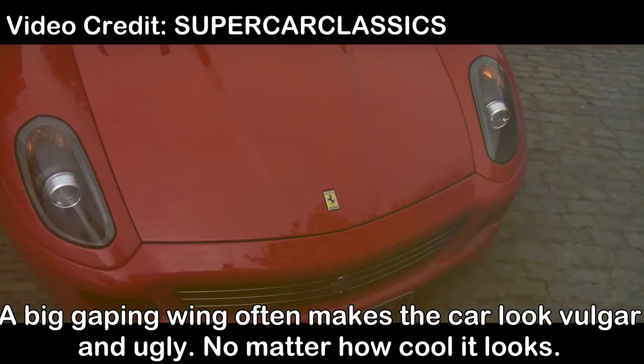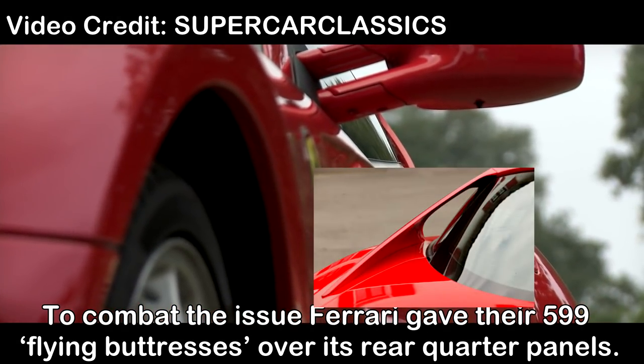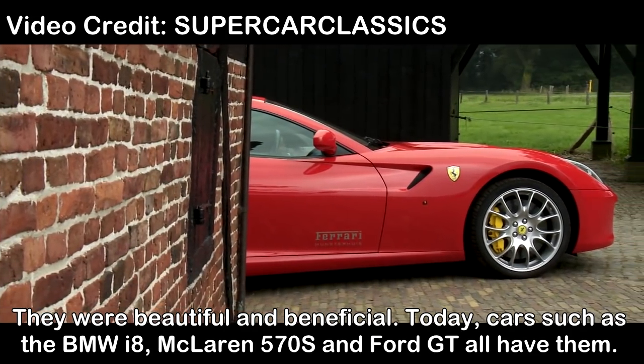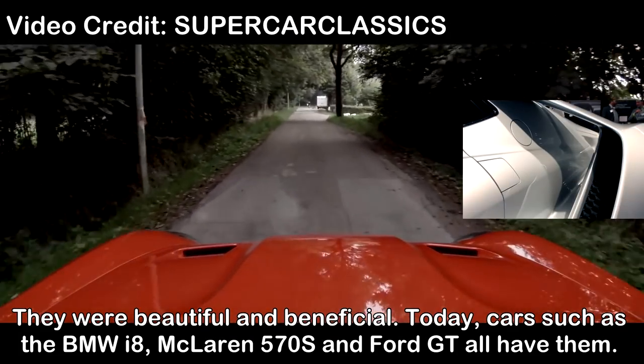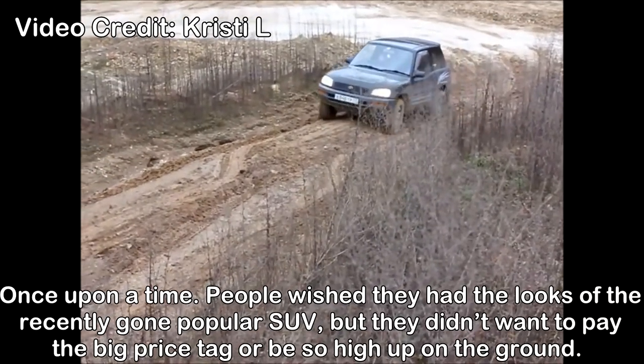No matter how cool it looks. To combat the issue, Ferrari gave the 599 flying buttresses over its rear quarter panels. They are beautiful and beneficial. Today cars such as the BMW i8, McLaren 570S, and the new Ford GT all have them.